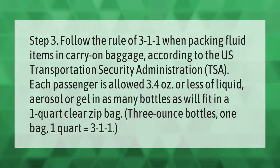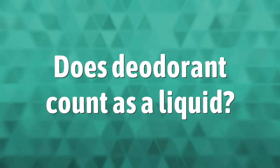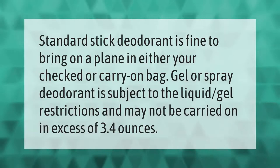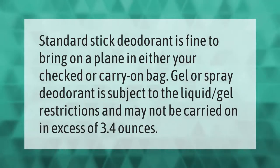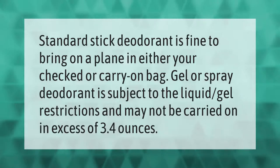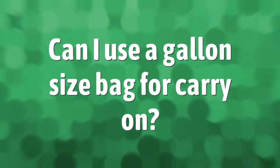Standard stick deodorant is fine to bring on a plane in either your checked or carry-on bag. Gel or spray deodorant is subject to the liquid and gel restrictions and may not be carried on in excess of 3.4 ounces.